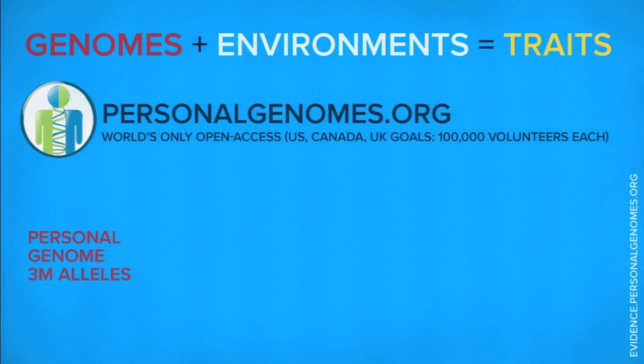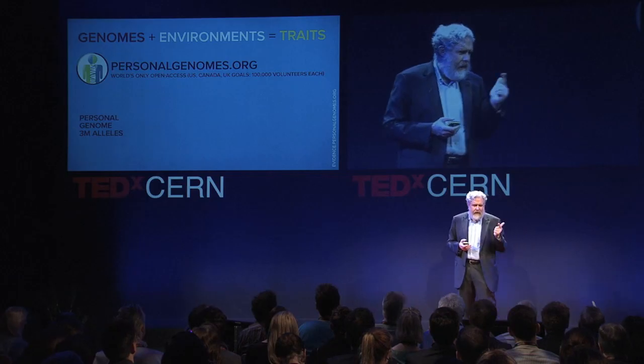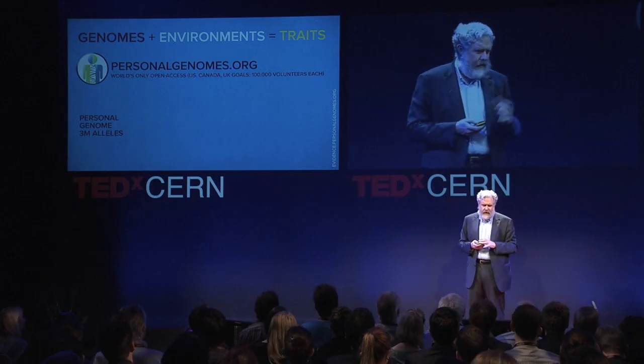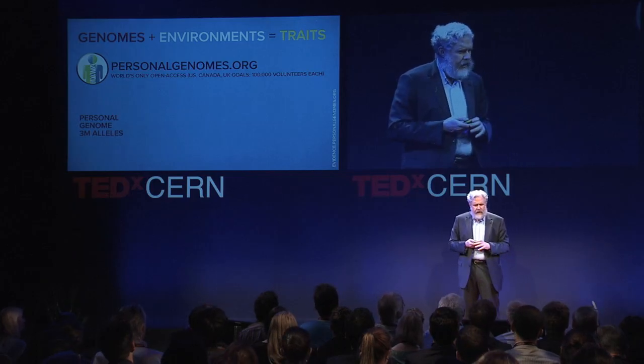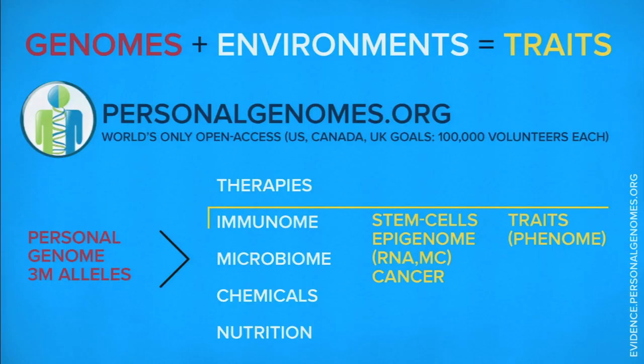If everybody on the planet kept all their genomic information to themselves, they wouldn't get great medical care and they also wouldn't help future generations make the connection between our genomes, our environments, and our traits. The data we collect is a million times cheaper now, not only for your inherited genome but for measuring the environment. DNA is a detector — it can detect your environment. Your body responds to toxins, allergens, microorganisms, and viruses, and we can detect that a million times less expensively.